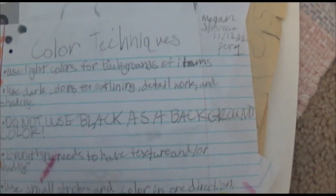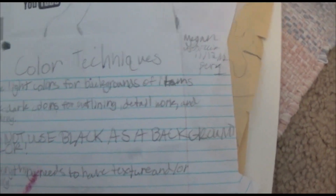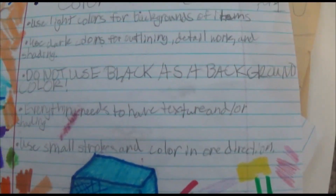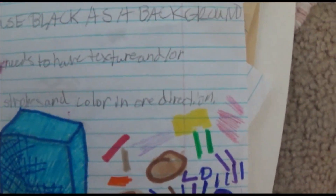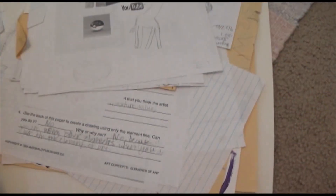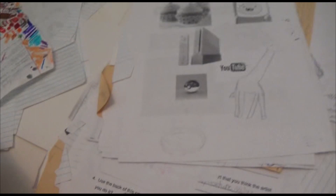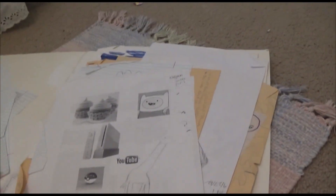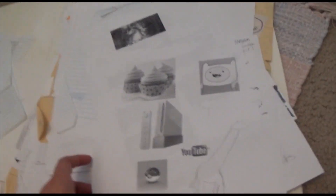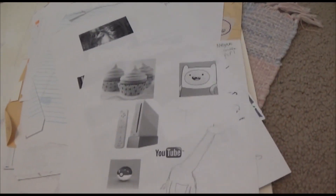Color techniques: use light colors for backgrounds of items, do not use black as a background color, everything needs to have texture and color or shading. Screw that. We were like 12 years old. You're not teaching us how to do any of that — you're just like, here, just experiment, just do your own thing. I understand that, but when you're grading us... I hated that class.